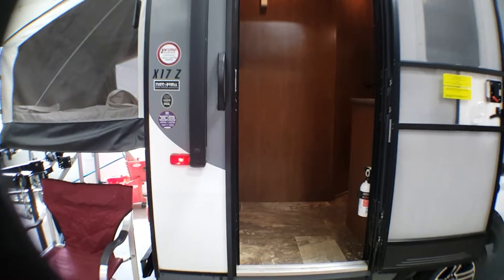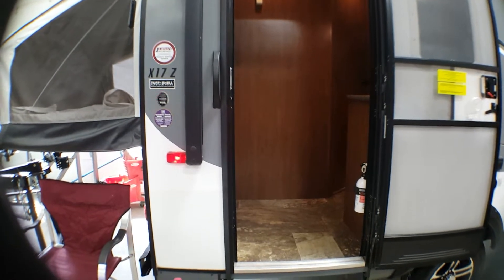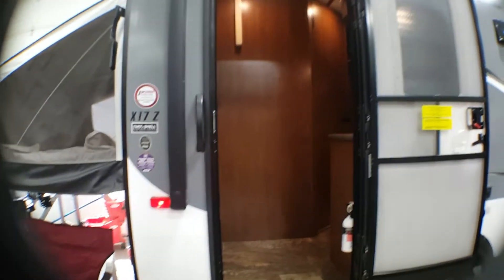This is Deborah at Primo Trailer Sales. Today I'm showing you the X17Z JFeather by Jayco. This is a pre-owned unit in beautiful shape. It is a hybrid.